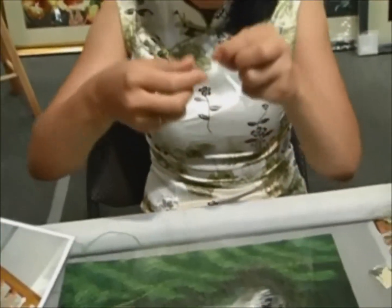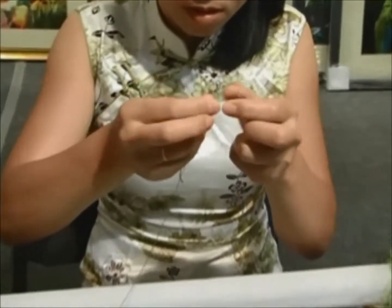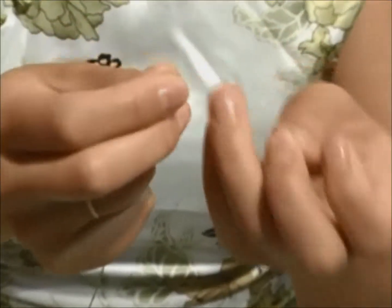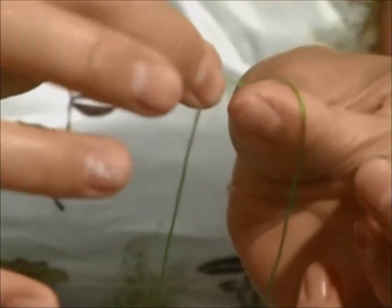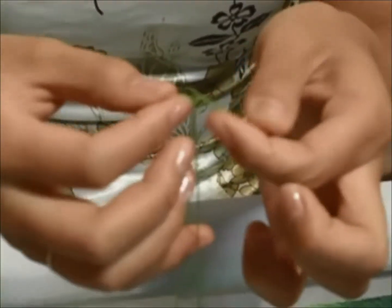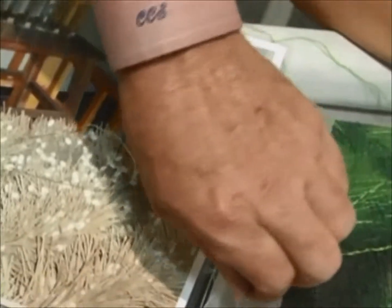They'll then take this and literally just start stitching it. The first thing they'll do is split the thread down to a specific count — the thread starts with a total of 16 strands. Depending upon the quality of the piece, they will determine how many strands they use to actually do the work. Something like a tiger, for example — these top-quality pieces will take anywhere from months to years to complete.